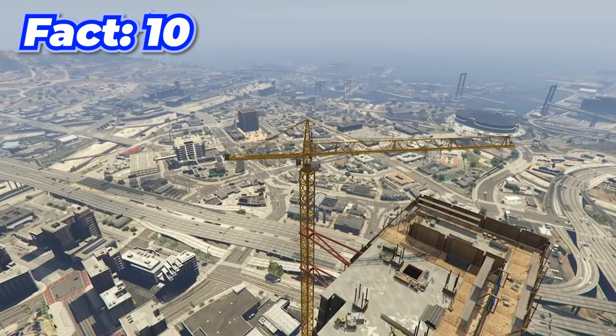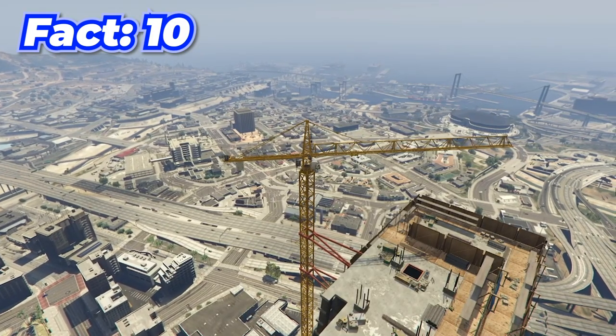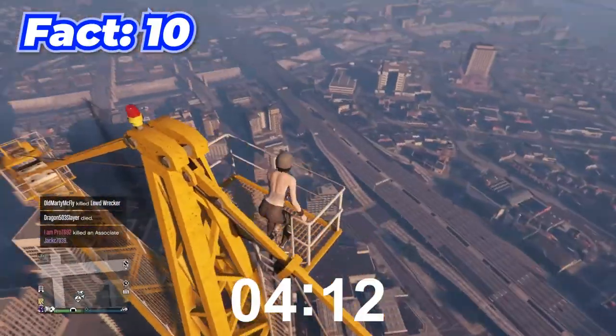In the center of the map in GTA there is a massive crane that you can actually climb, but it takes just about five minutes to climb the whole thing.